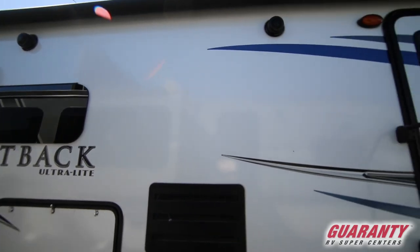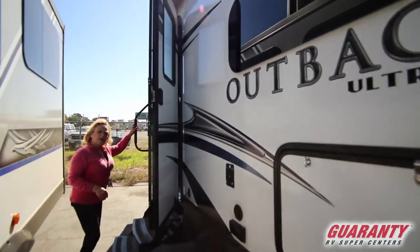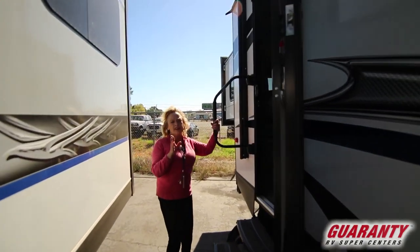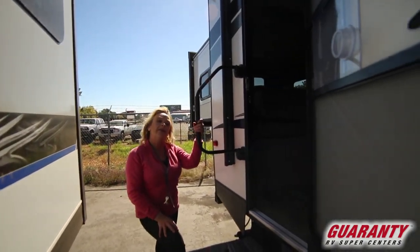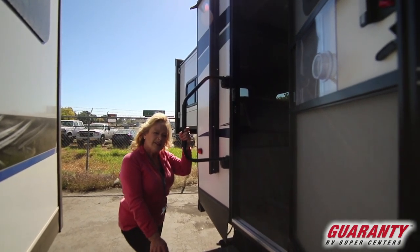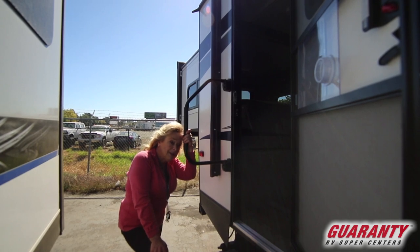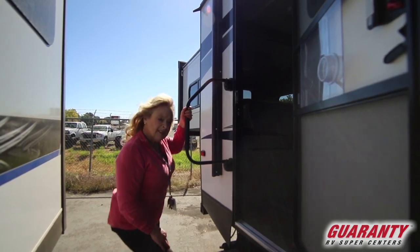There's also a place to have the TV on the outside. I really like this grab handle, and I notice on this particular rig that both doors have the grab handle. Because it is a bunkhouse model, it's nice to have something to hang on to — you're always carrying something in or something out. Come on in and take a look and see for yourself.